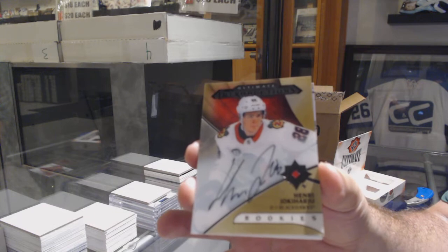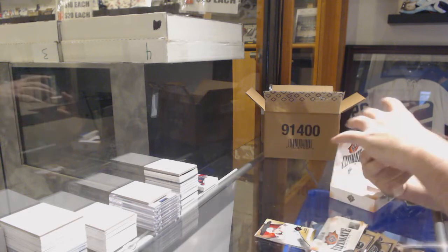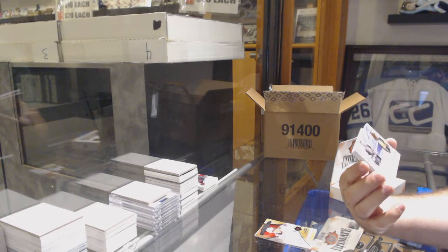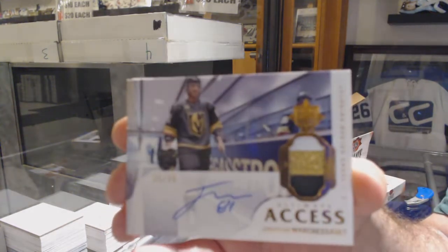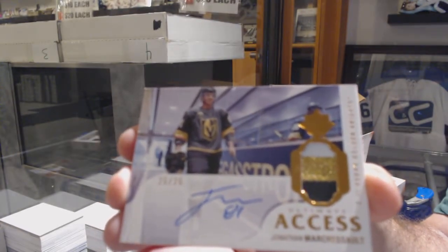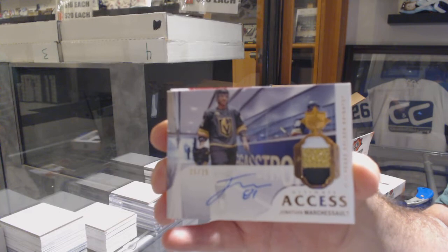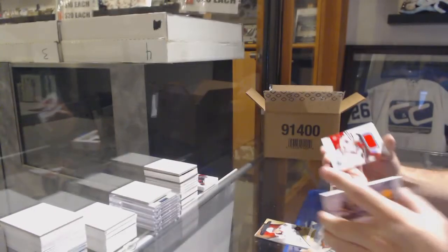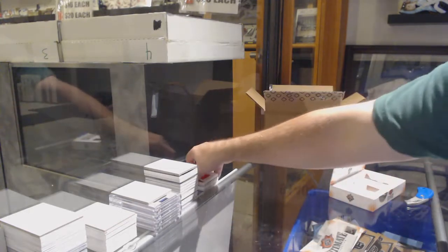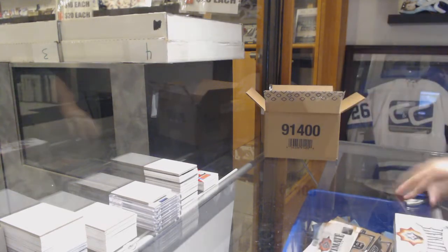We've got for the Devils, Michael McLeod — Ultimate introductions. For the Chicago Blackhawks, Henry Yokiharu. Introduction Rookie Otto Yokiharu — very nice. For the Vegas Golden Knights, access Patch Auto to 25, Jonathan Marchesso. Patch Auto out of 25. And we've got a Yokiharu Rookie Jersey Chicago. A nice Marchesso Patch and a nice Retro Patch to start off the break.